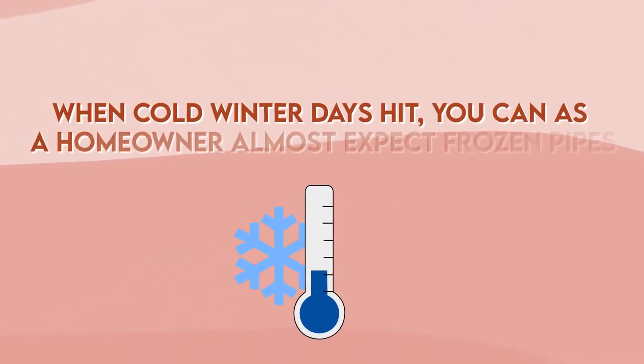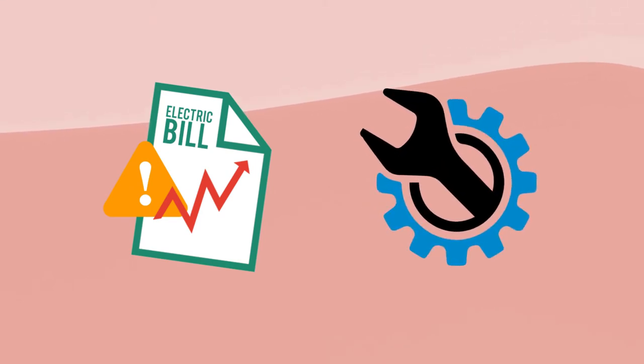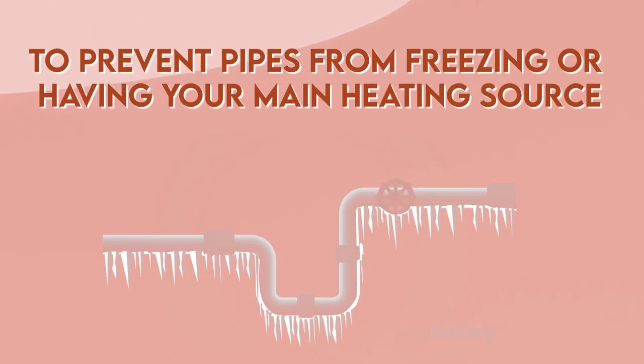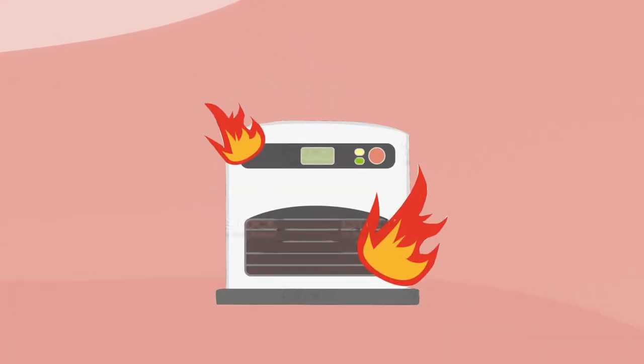When cold winter days hit, you as a homeowner almost expect frozen pipes, high electricity bills, and more home maintenance expenses. To prevent pipes from freezing or having your main heating source always on the highest power settings, crawlspace heaters are a great option.